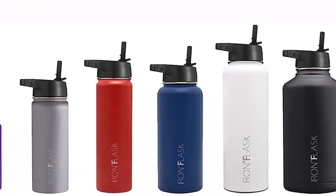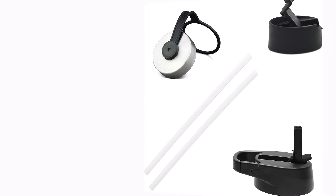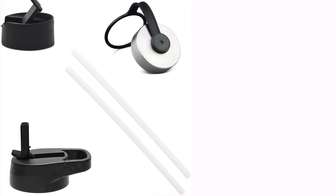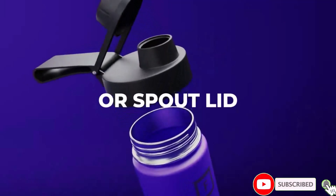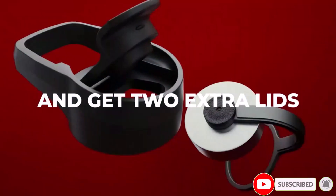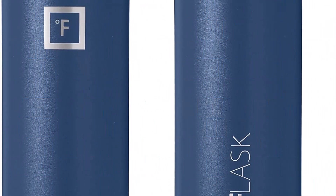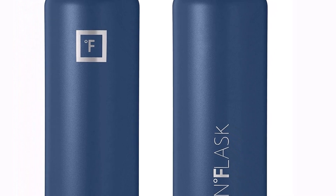Crafted from premium 18/8 stainless steel, this bottle exudes durability and safety. BPA-free and non-toxic, it ensures your drinks remain untainted by any metallic aftertaste or rust. This bottle demands tender care — hand wash only with warm, soapy water. Looking for the perfect gift? Ideal for outdoor enthusiasts or simply to keep mom and dad refreshed, these top-tier bottles make for stellar Mother's and Father's Day surprises.